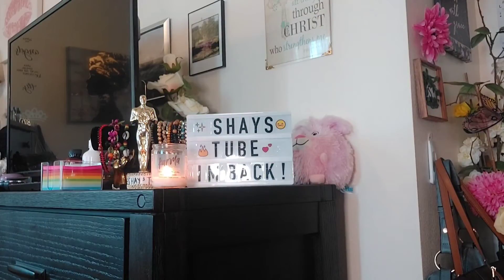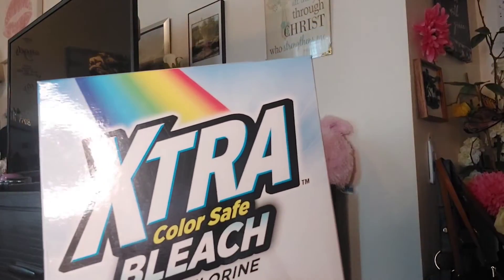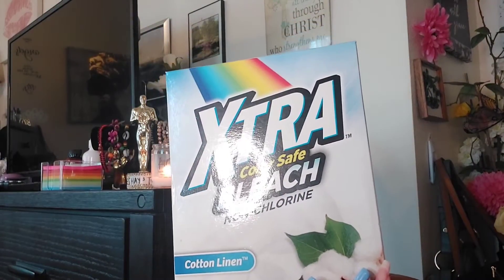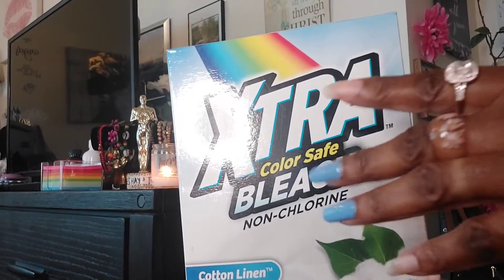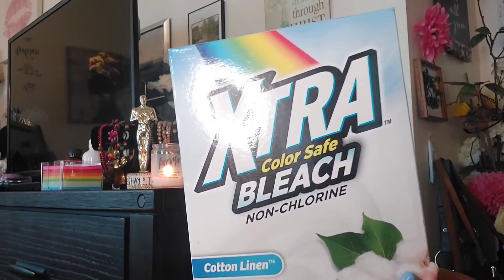Let's start off with Dollar Tree. I picked up some of this different color-safe bleach that I've never used before — hopefully it works pretty good. It's cotton linen scent by Extra. I know about Extra detergent and it works okay, so I figured this would probably be okay as well. Got that at Dollar Tree.